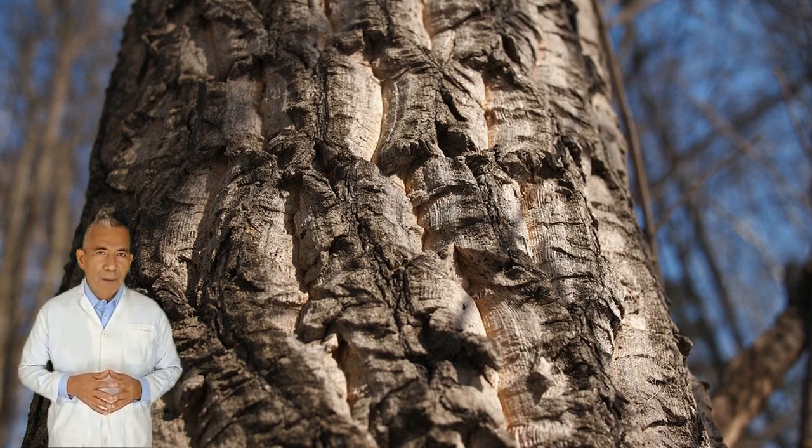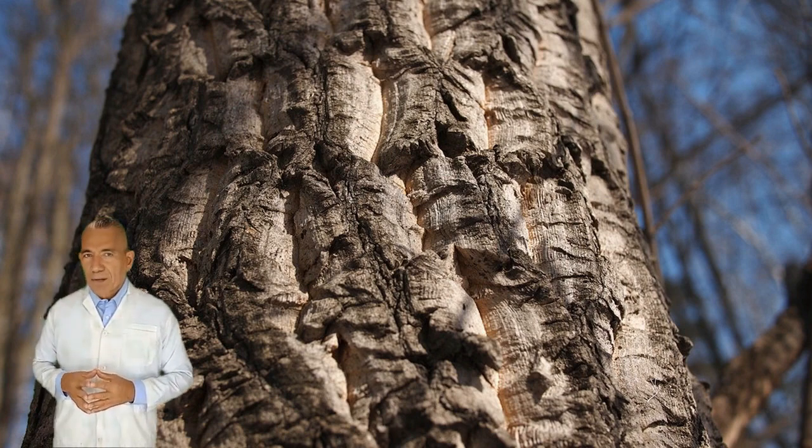The bark contains a variety of biologically active substances, including saponins, coumarins, flavonoids, and alkaloids, including berberine, which concerns us.